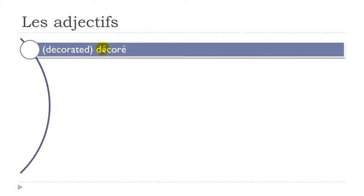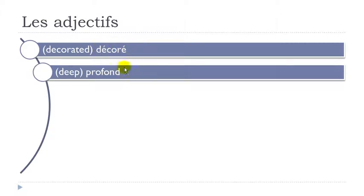Décorer — E accent aigu here and here, so it's É. Décorer. Profond — final D not pronounced, O-N. Profond.